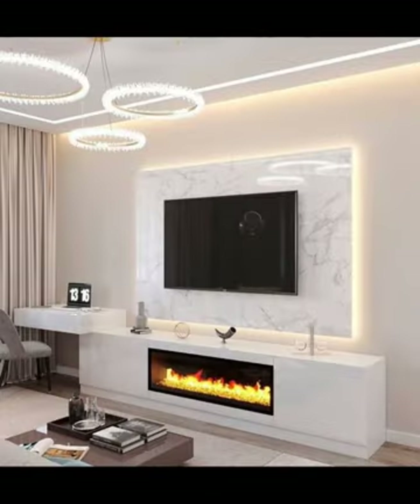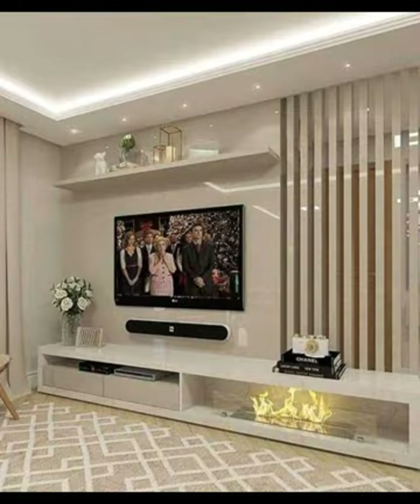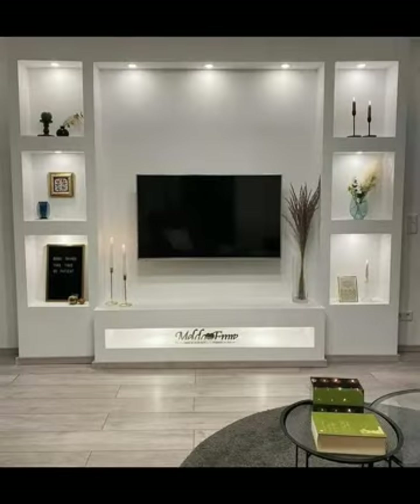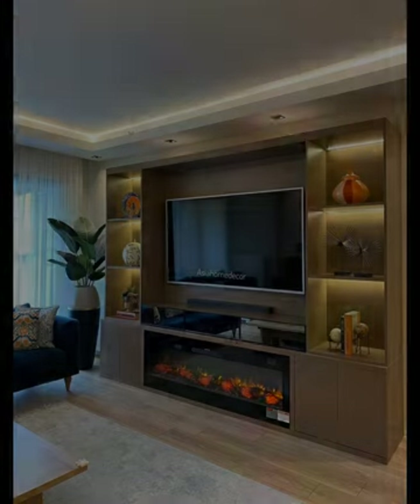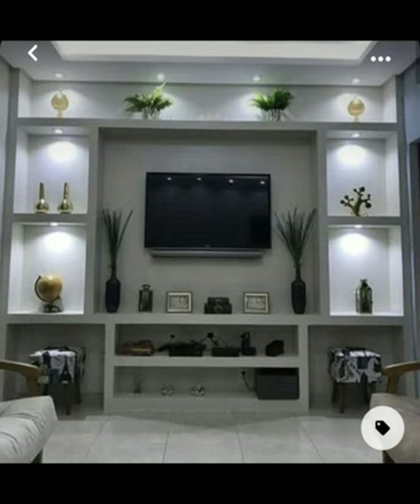Conceal it. Maybe you don't want your TV to be the center of attention in your space. If that's the case, hang it in a place where it can easily be covered — either by a sliding door, a piece of art, or a curtain. This allows your TV to be accessed easily but keeps it out of sight during a majority of the time when it isn't being used. This TV disappears completely behind a panel that blends right into the wall when it's closed up.